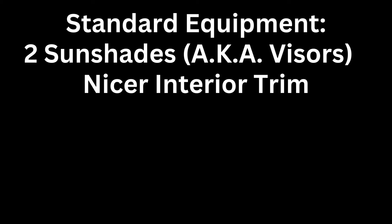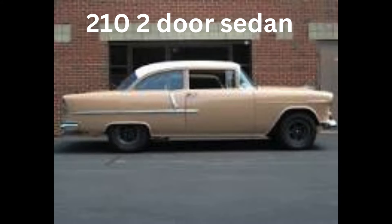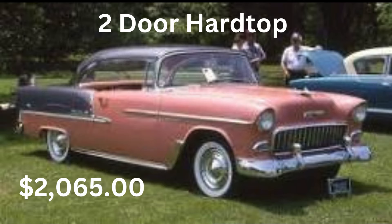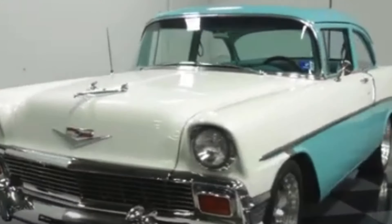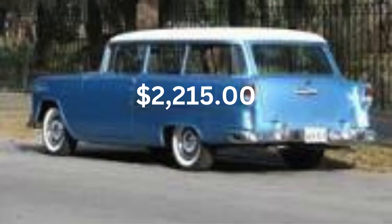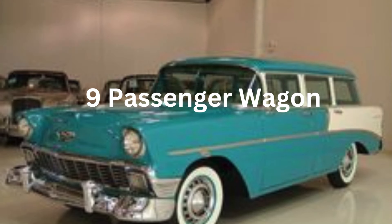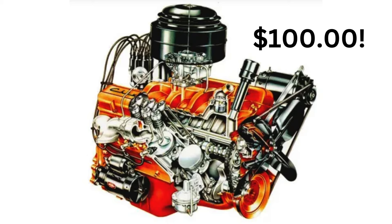Standard equipment included two sun shades, nicer interior trim than the 150 with a two-spoke steering wheel with a horn ring, and ashtrays and cigarette lighters. Small hubcaps were standard and custom-colored upholstery was optional. The 210 two-door sedan had a base price of $1,910. The two-door hardtop was priced at $2,065 and the four-door version was $2,115. The four-door pillarless hardtop was a new body style for 1956. The Del Rey Coupe listed for $1,970 and was outfitted with deep-pile carpets and all-vinyl upholstery. The two-door station wagon was priced at $2,215, the four-door wagon at $2,260, and the nine-passenger four-door wagon was priced at $2,350. And if you decided you wanted the eight-cylinder engine added, it would cost you an extra $100 to the base price.